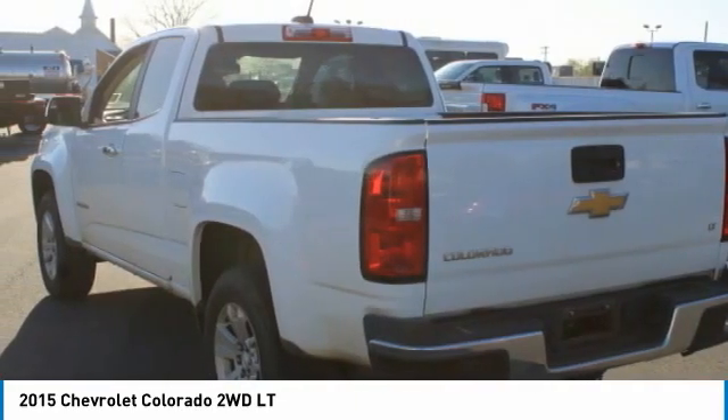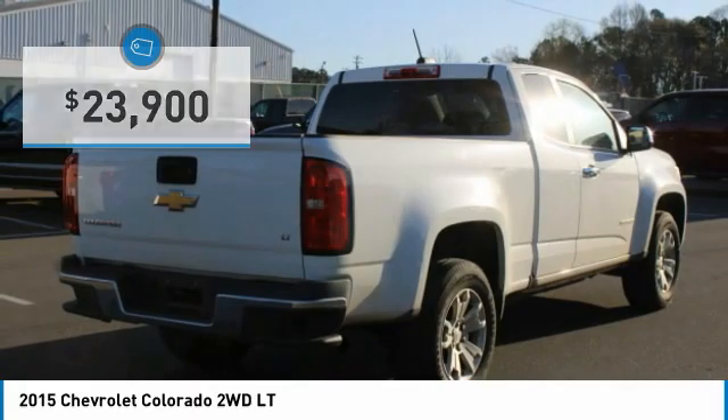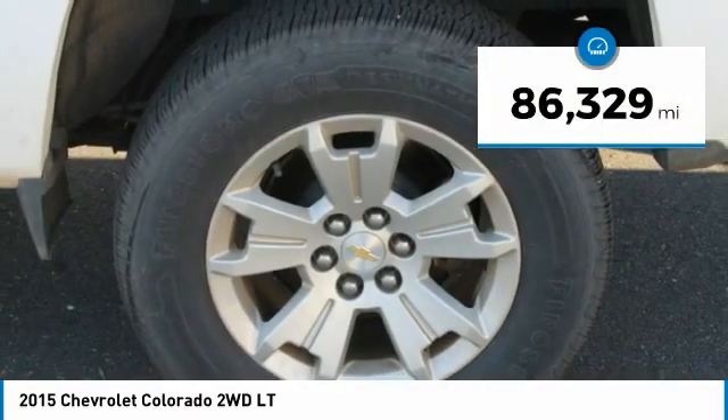Colorado is it and is priced below $25,000. This vehicle has less than 90,000 miles.